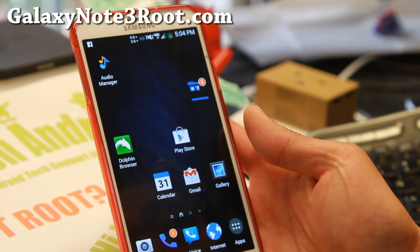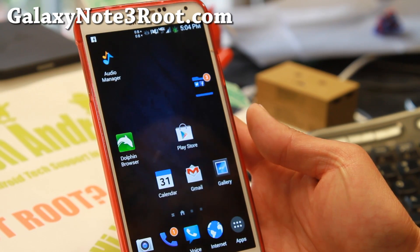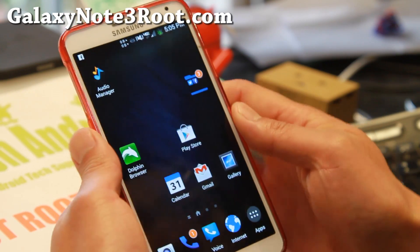Hi everyone, welcome to Galaxy Note3Root.com for this week's Verizon Galaxy Note 3 ROM. Do check out Biggin's ROM.